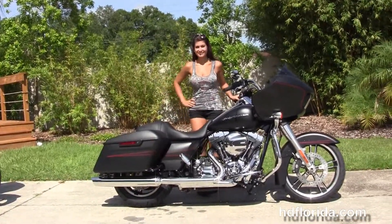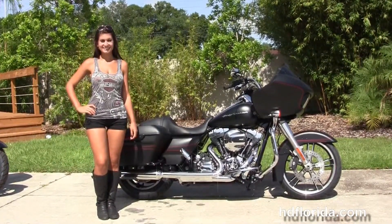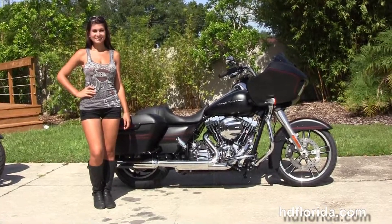Out back we've got the hand adjustable low profile rear suspension, the one touch hard locking saddlebags, custom filled inner rear fender, integrated stop tail turn lamps and a sculpted one piece two-up seat.